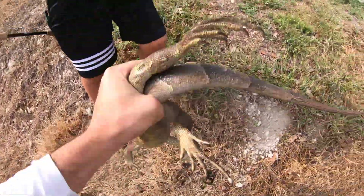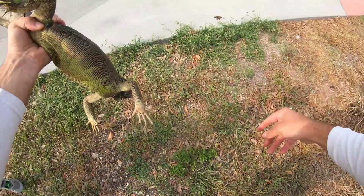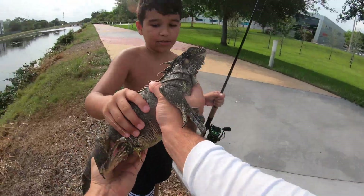The other iguana ran out of my pocket. We got a big one though. Can I hold him? He's so cool.